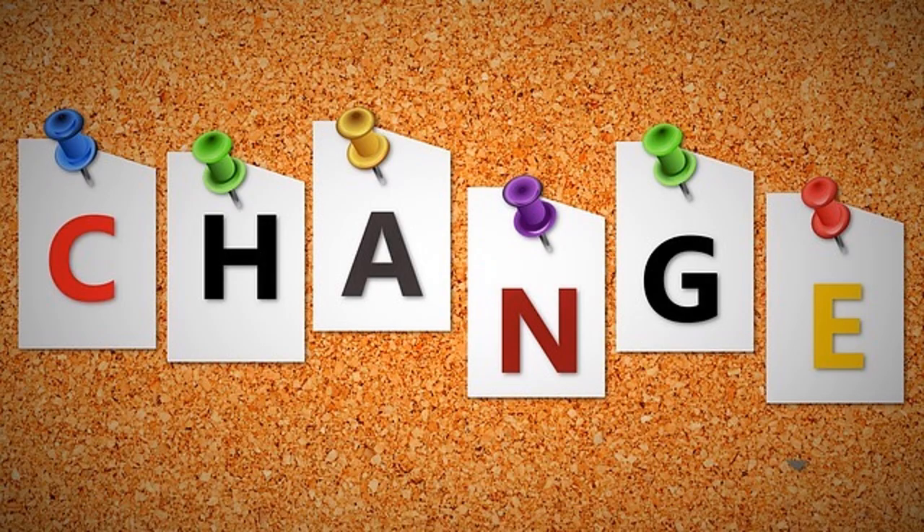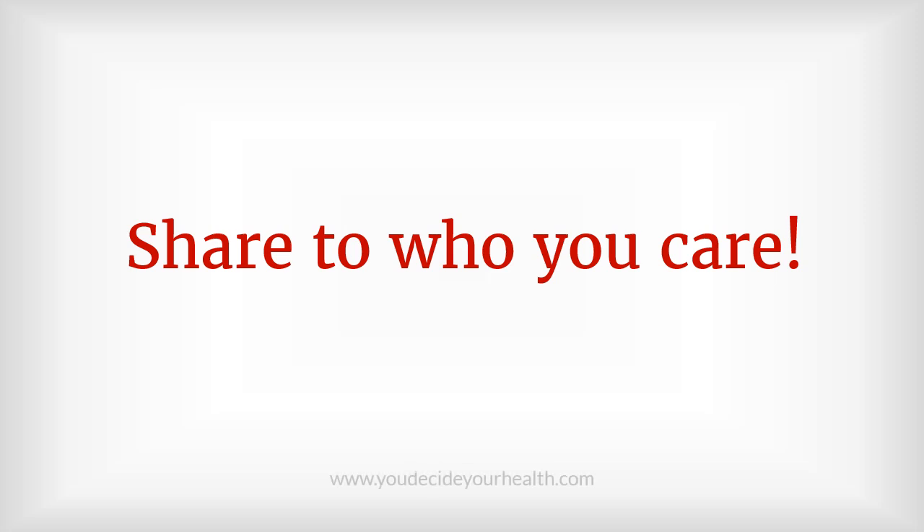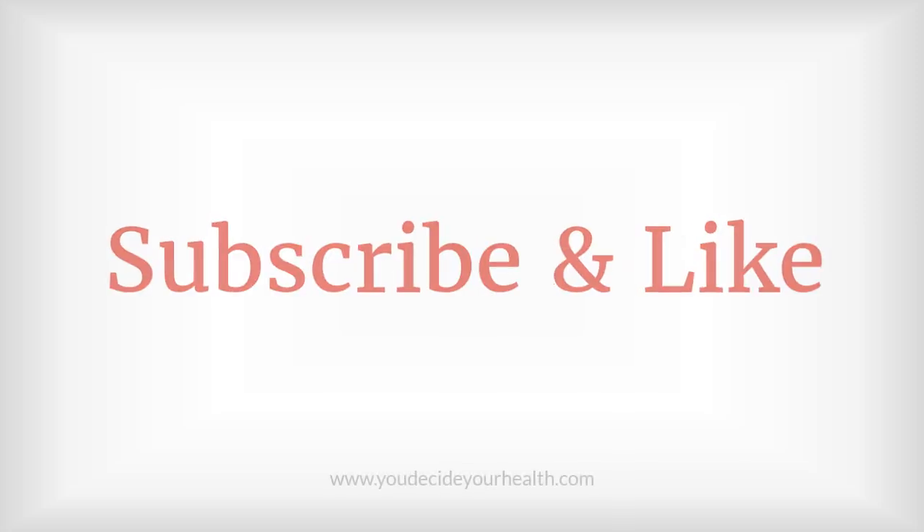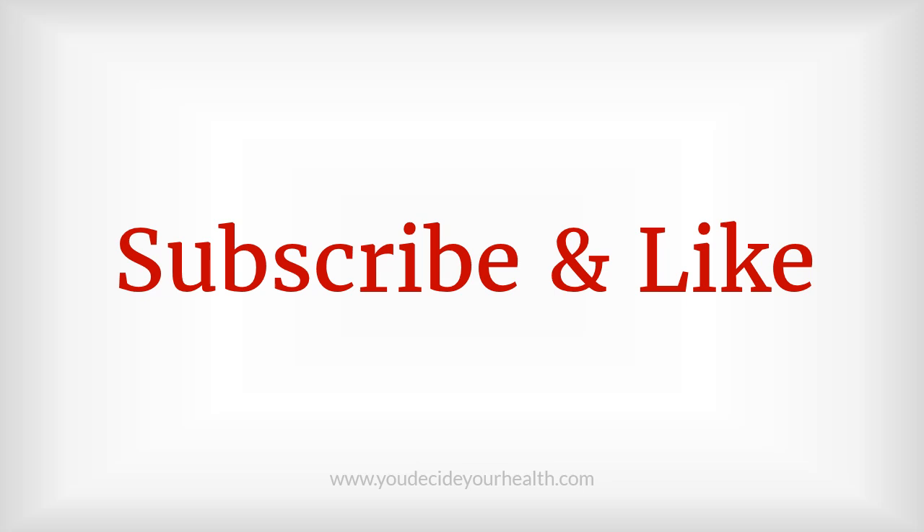There are probably other ways to enhance insulin sensitivity that have yet to be discovered, but these are the basic and simple things you could start with. The most important thing is to take action as soon as possible. Share with who you care. Thank you for watching — subscribe and like to get more videos like this.